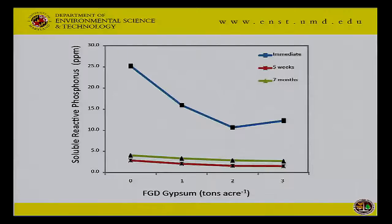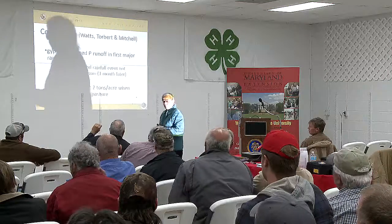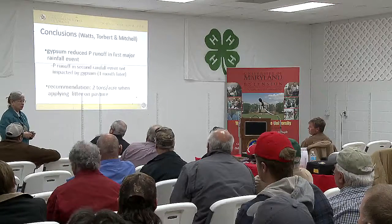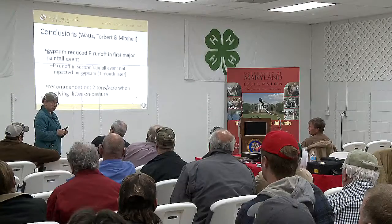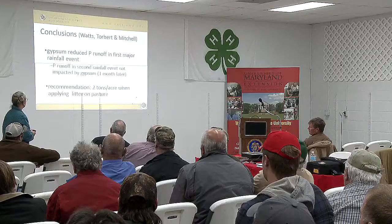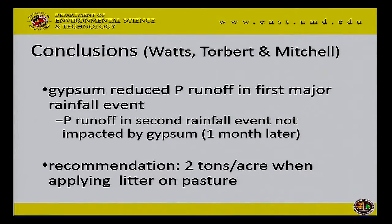They also recommended the two ton rate based on their work on pastures treated with poultry litter. I tend to agree — the three ton rate would be more money without getting any significant additional benefit. They concluded that gypsum reduced runoff in the first major rainfall event but did not impact things a month later — not because it stopped working, but because all the soluble phosphorus had already washed out in that first event. The phosphorus went into the soil profile rather than running off.